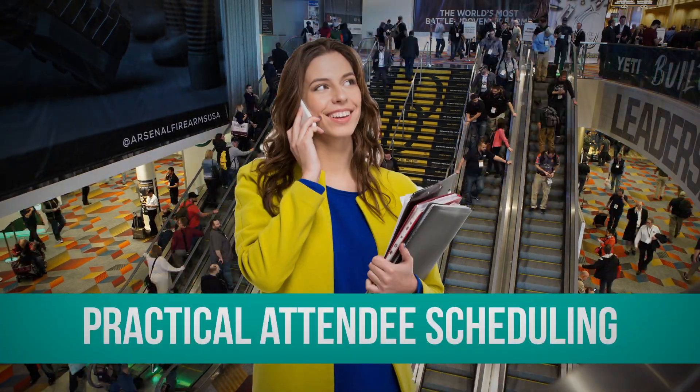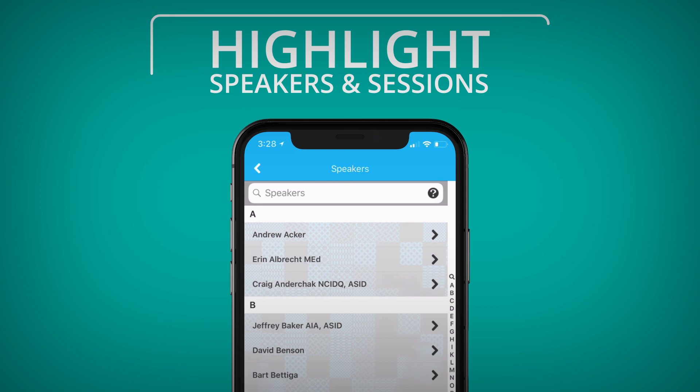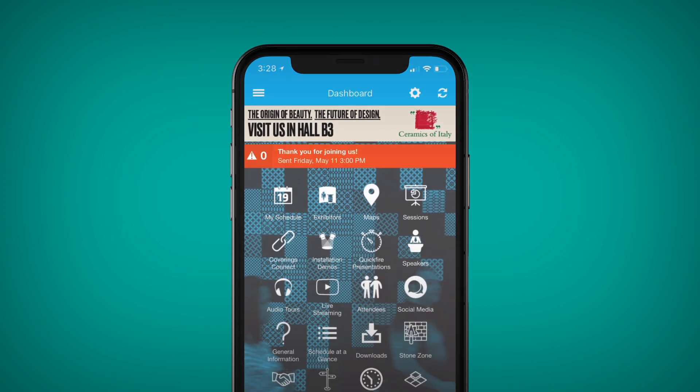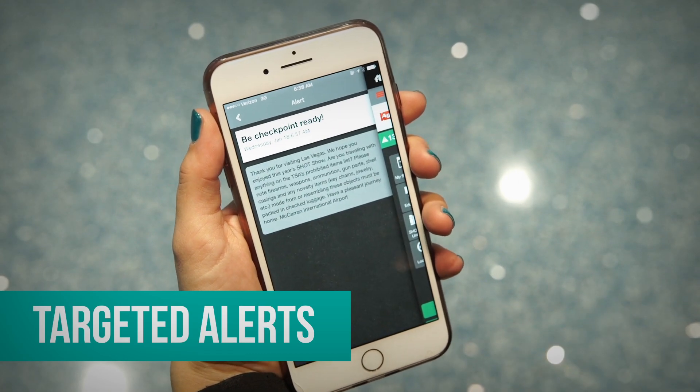Your attendees will love how easy it is to find the content they're looking for. You can highlight speakers and sessions, and attendees can access the intuitive DIY schedule builder and much more.